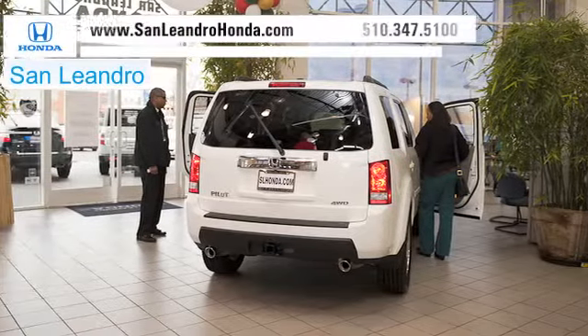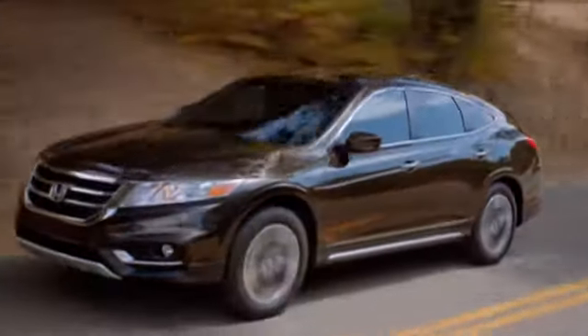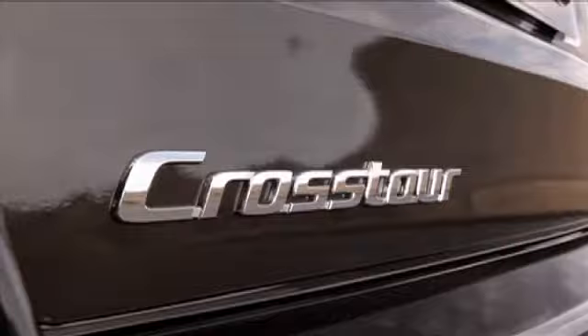There's no better place to buy your next new or used vehicle in the Bay Area than at San Leandro Honda. Families considering a crossover vehicle should check out the Honda Crosstour. The Crosstour's robust engine and spacious cabin provide functionality and comfort for any family.